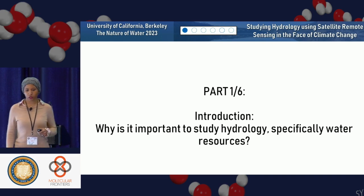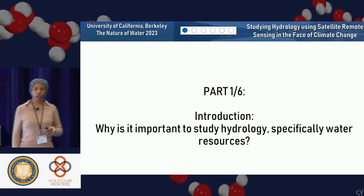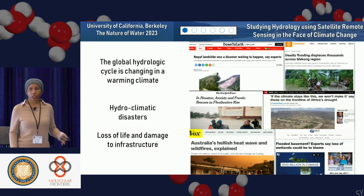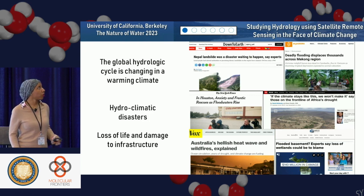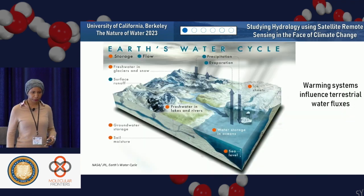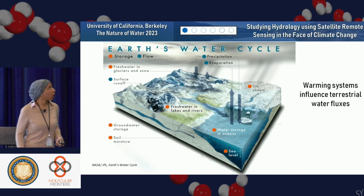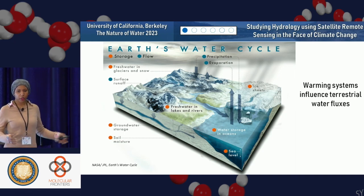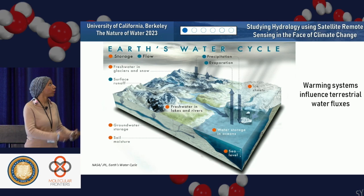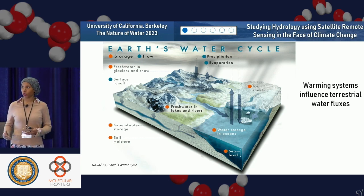Why is it important to study hydrology, specifically water resources? I'm really interested in hydroclimatic disasters and natural disasters driven by hydrology. We know that the global hydrologic cycle is changing in a warming climate, and that leads to significant loss of life and damage to infrastructure — things such as landslides and flooding. Warming systems influence terrestrial water fluxes: we have increased evaporation and a lot of water cycling through the system, which is changing the way we understand the water cycle at a regional scale.